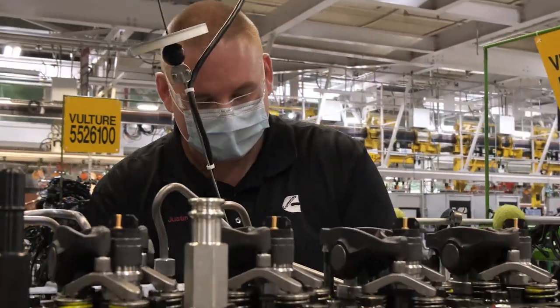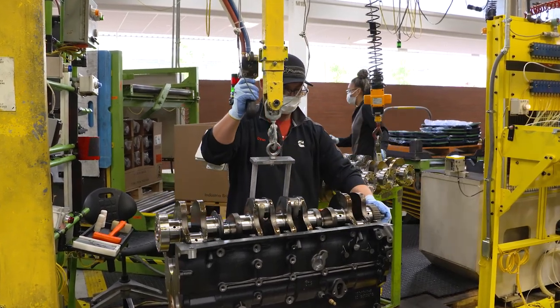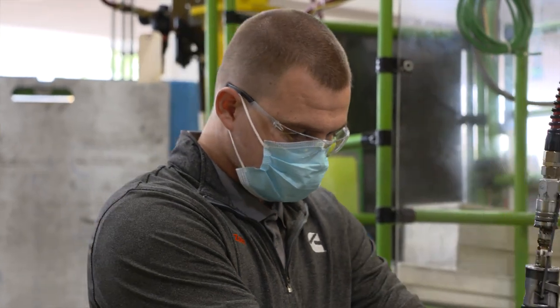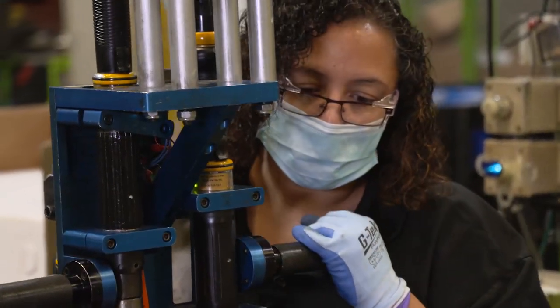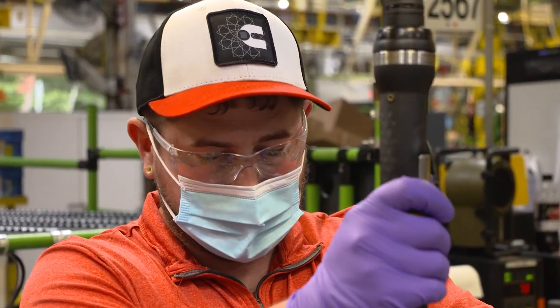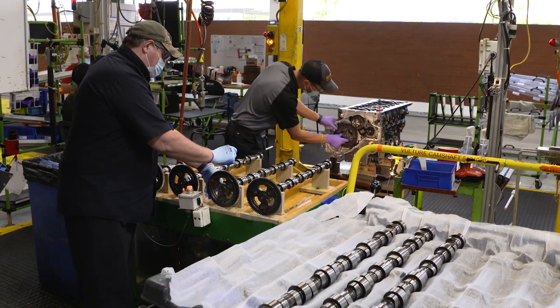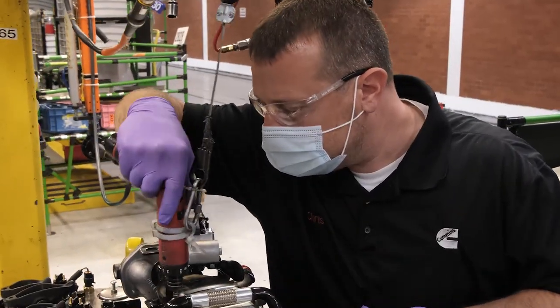The team at CMEP is not only highly trained — each team member is certified in several processes. But each is also invested with the power to stop the line if there is a quality issue. Ultimately, our people ensure that each engine is built right.